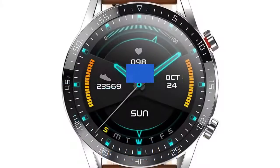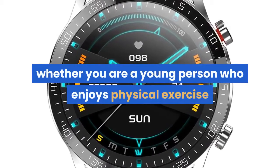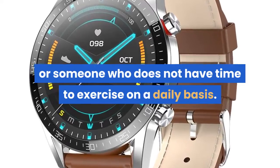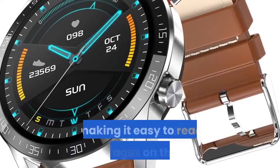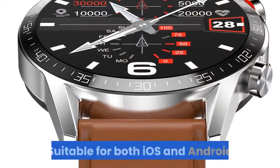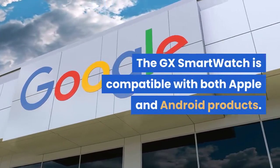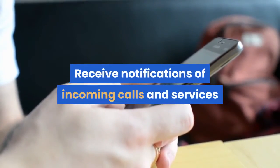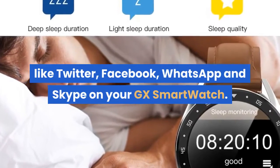Easy to use. GX Smartwatch is designed for everyone, whether you are a young person who enjoys physical exercise or someone who does not have time to exercise on a daily basis. The HD Retina display is bright, making it easy to read messages on the go. The GX Smartwatch is also compatible with both Apple and Android products — receive notifications of incoming calls and services like Twitter, Facebook, WhatsApp, and Skype on your GX Smartwatch.